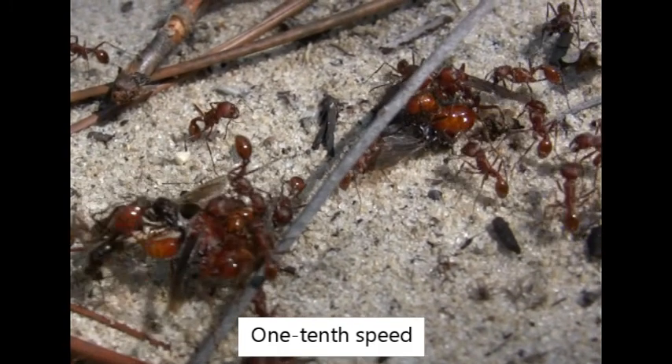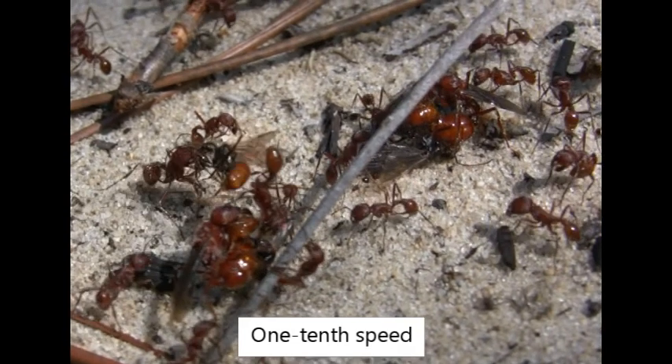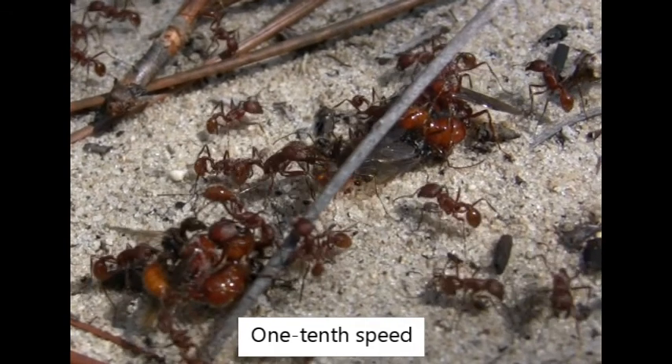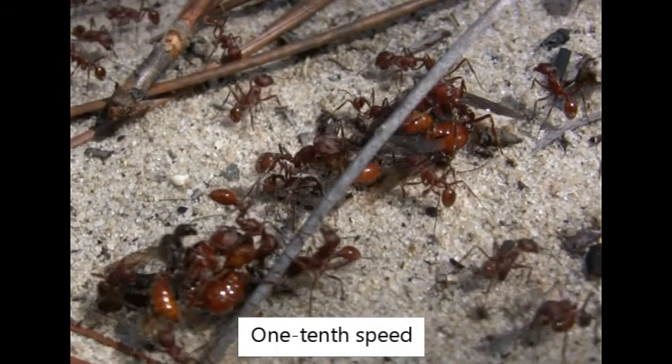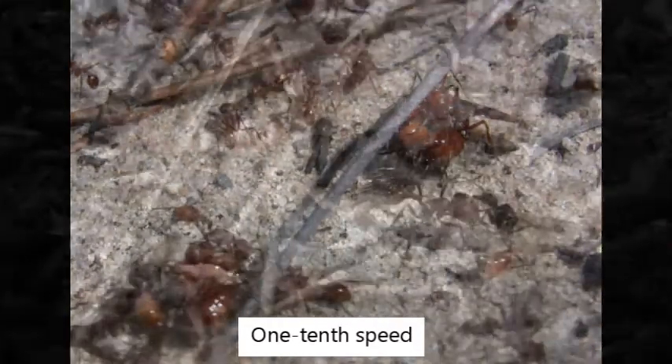The actions of insects — and small animals in general — often seem very fast to us. There is a scaling of the speed of movement as animals get bigger; however, their relative speed of movement decreases.